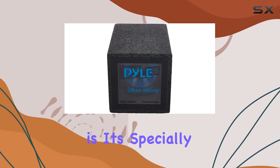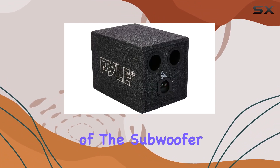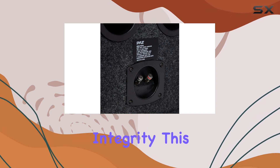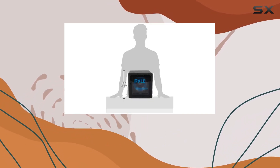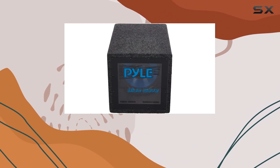Another key feature is its specially treated black rubber edge suspension. This technology enhances the durability of the subwoofer, allowing it to cope with vigorous vibrations without losing integrity. This is crucial for maintaining sound quality over time and preventing distortions that can occur from regular heavy use.